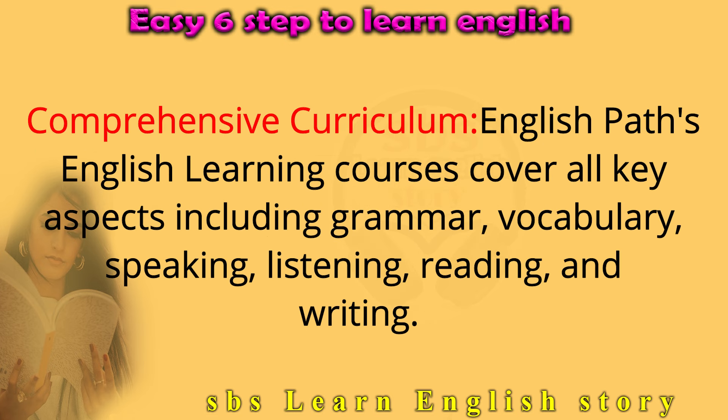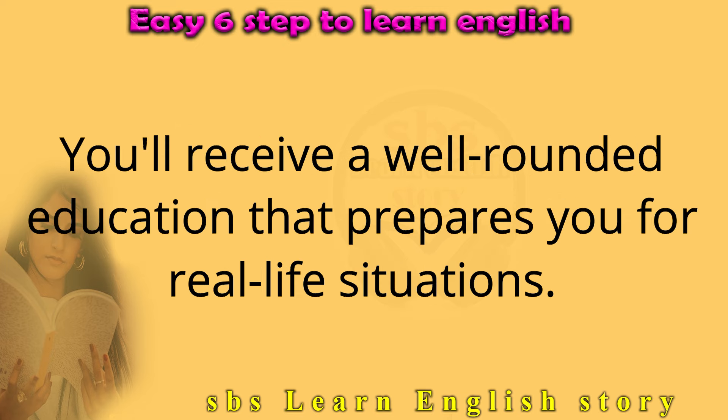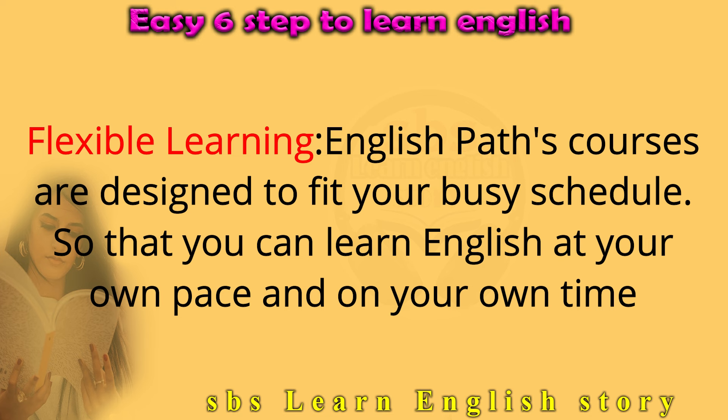Comprehensive Curriculum: English Path's courses cover all key aspects including grammar, vocabulary, speaking, listening, reading, and writing — giving you a well-rounded education that prepares you for real-life situations. Flexible Learning: English Path's courses are designed to fit your busy schedule so that you can learn English at your own pace and on your own time.